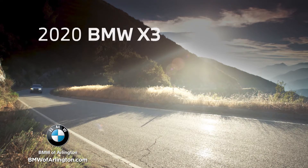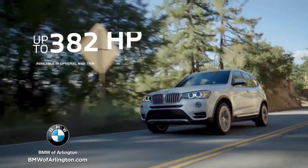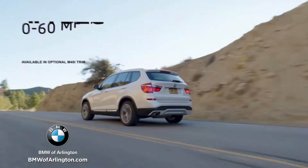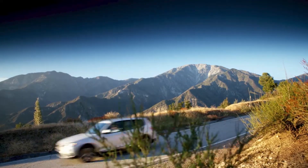The 2020 BMW X3 outperforms the Mercedes GLC at every turn. It's capable — with up to 382 horsepower, it can go from 0 to 60 in 4.4 seconds. You won't find that in the Mercedes GLC.